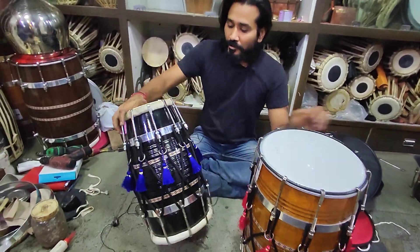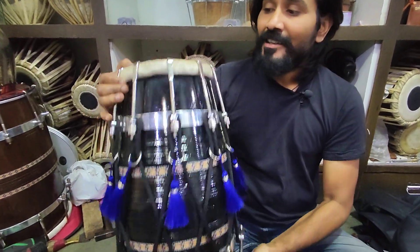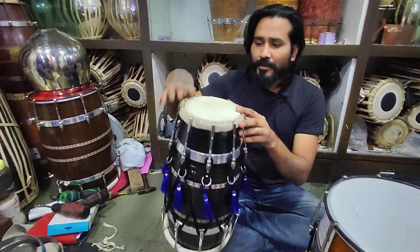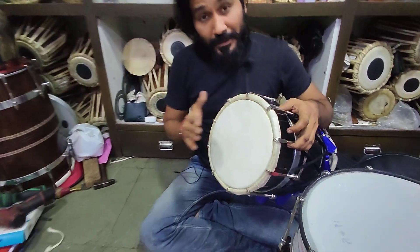It's a big drum. It's made with a heavy rod and professional skin. You can see the quality of the drum.